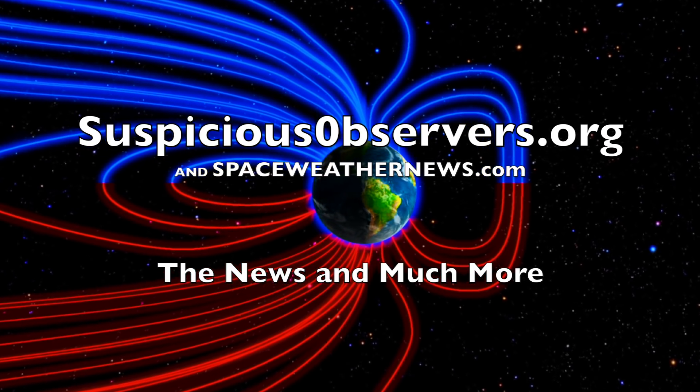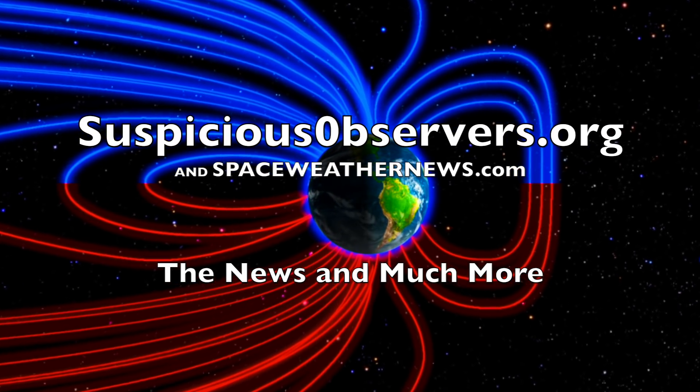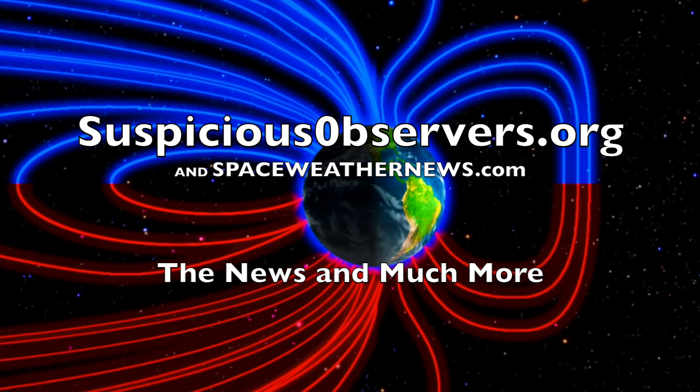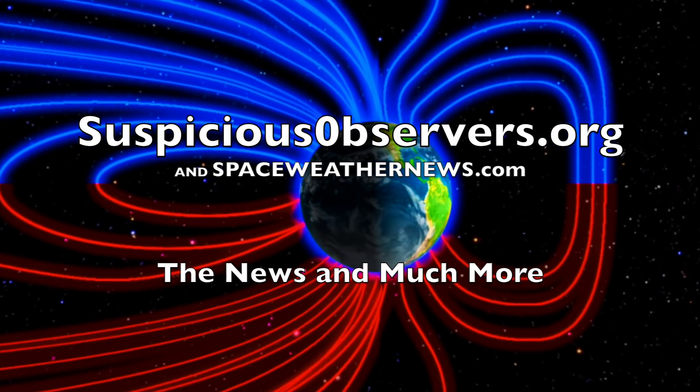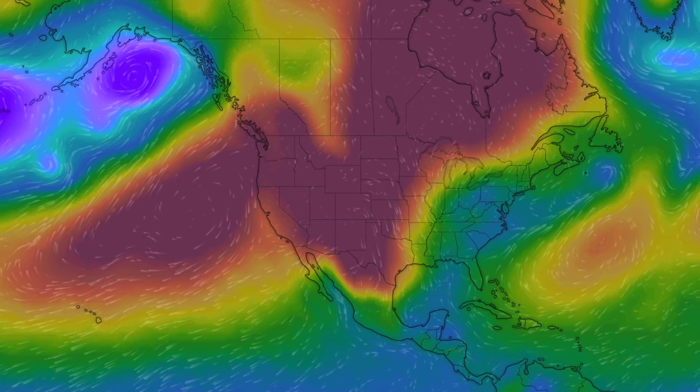We greatly appreciate your support. We've got wind map forecasts and shots of our star to close, and of course we'll do this all again tomorrow. Right here, but right now it's 4:20 a.m. in the new valley of the sun. Eyes open, no fear. Be safe, everyone.